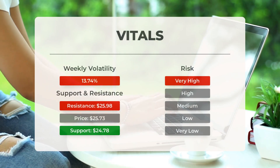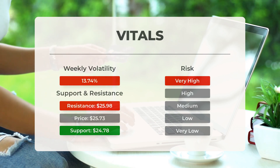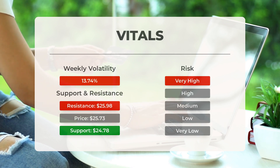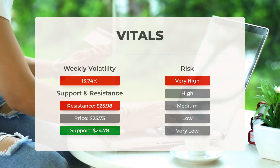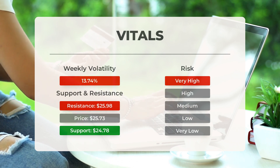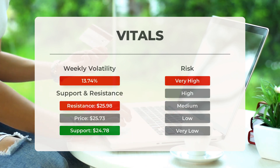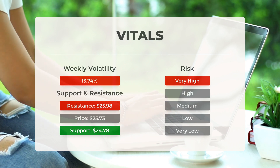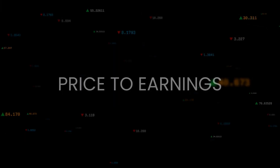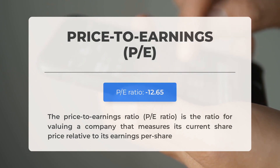Marathon Patent has found support from accumulated volume at $24.78, which may present a buying opportunity as we can expect an upward reaction when support is tested. However, this stock may experience significant volatility — the Bollinger Band prediction interval is quite large, indicating a very high risk classification. In the last trading session the stock moved $1.92 between its high and low points, a 7.76% fluctuation. Over the past week the stock has shown an average daily volatility of 13.74%.